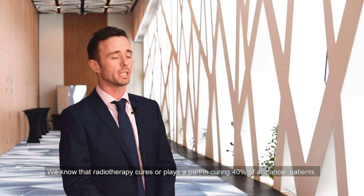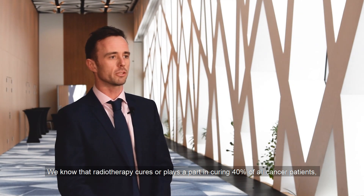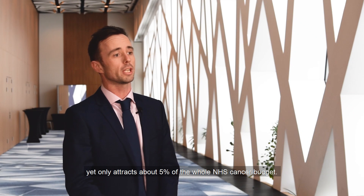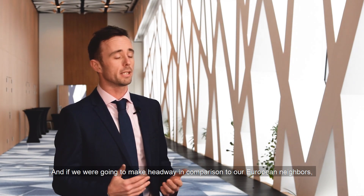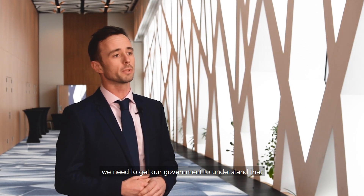We know that radiotherapy cures or plays a part in curing 40% of all cancer patients, yet it only attracts about 5% of the whole NHS cancer budget. That's not particularly satisfactory, and if we're going to make headway compared with our European neighbours, we need to get our government to understand that.